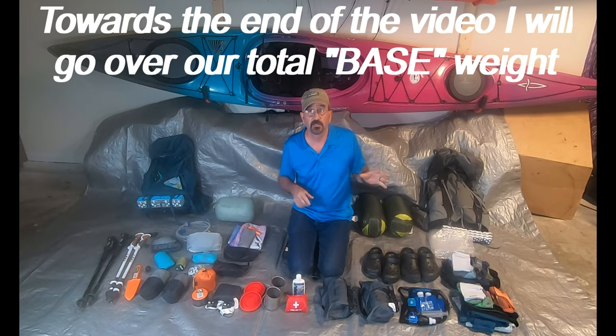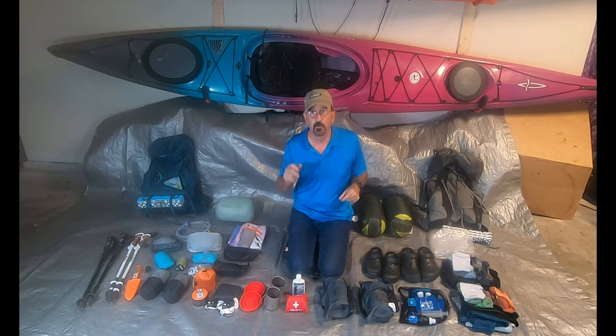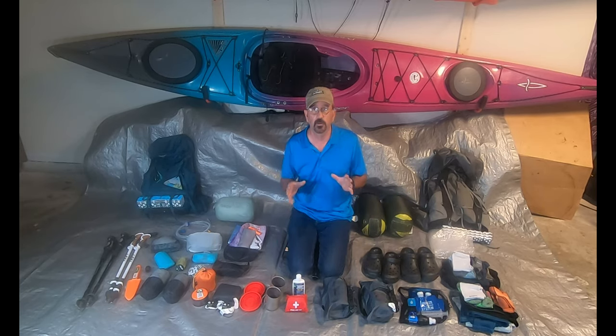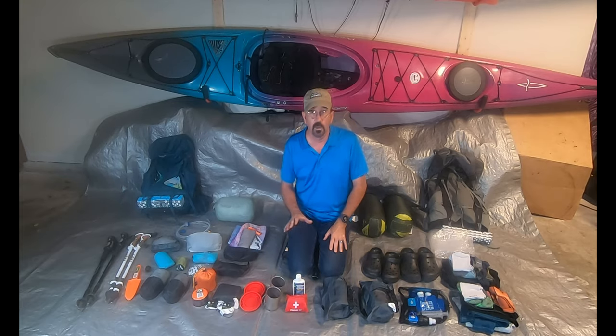We try to keep our packs as light as possible. We don't have the most expensive ultralight gear, but we've done the best we can for now. We're just kind of weekend warriors — we don't thru-hike, so weight isn't quite as much of a problem as it would be if we were doing hundreds or thousands of miles.